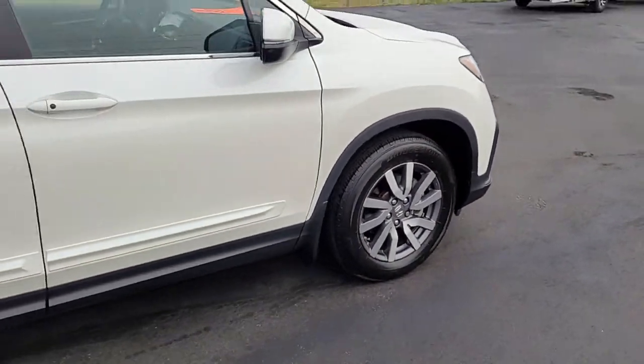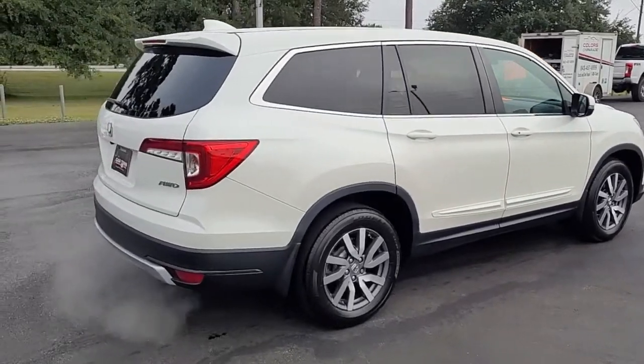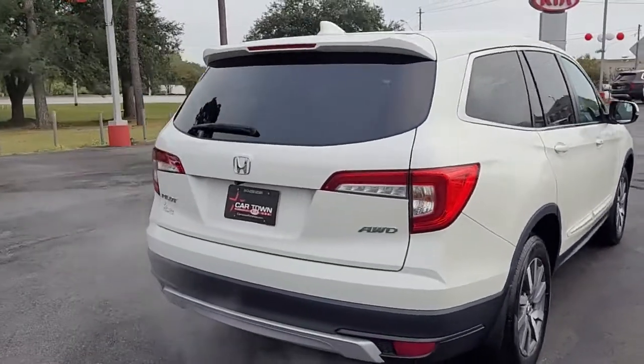Notice the good tread on the tires mounted on these alloy wheels. You've got rear tinted windows, which definitely come in handy in the heat of the south.